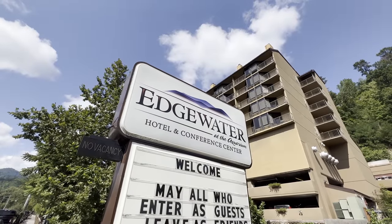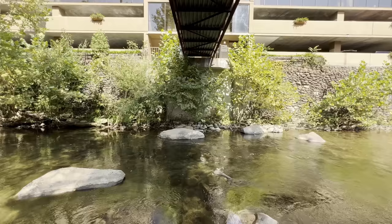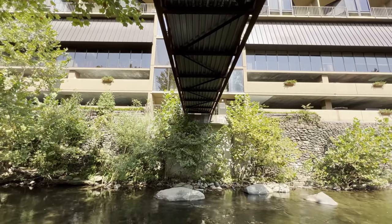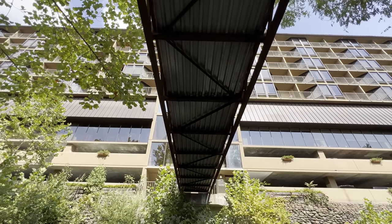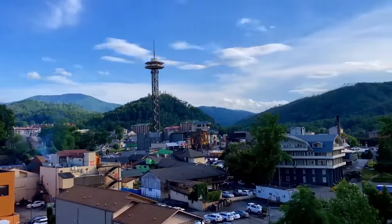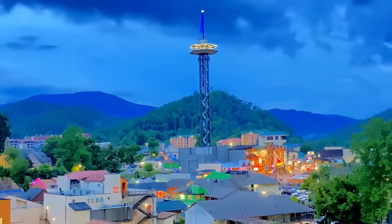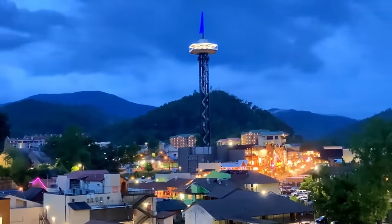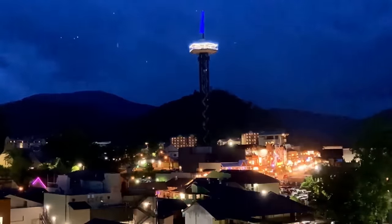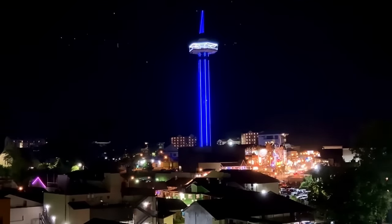Next up is the Edgewater Hotel and Conference Center. Perched upon the banks of the Little Pigeon River and near the Great Smoky Mountains National Park, you will find one of the best hotels in downtown Gatlinburg. With a great downtown location, this eight-story high-rise offers amazing views of downtown Gatlinburg, the surrounding mountains, and the cliff branch of the Little Pigeon River. They also offer free parking and easy access to the Gatlinburg trolley, so you can get to all the best attractions, restaurants, and shopping in the area without a hassle.